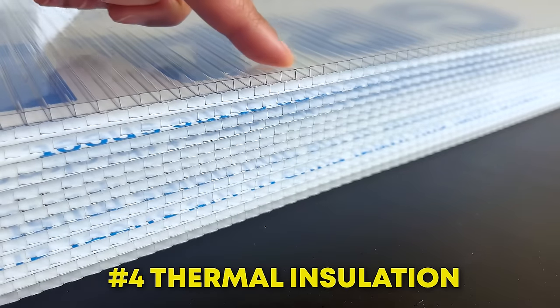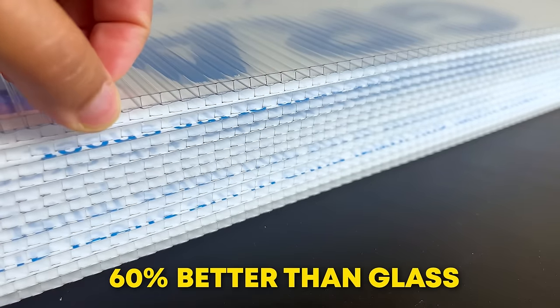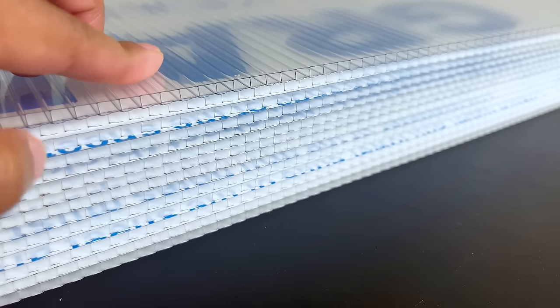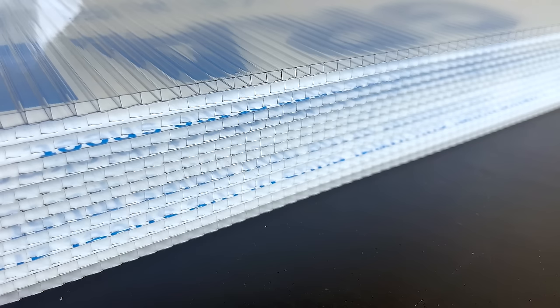Another big advantage is its thermal insulation properties. Multi-wall panels can insulate 60% better than glass panels. The air chambers between the layers act as insulators which reduce heat transmission. Moreover, polycarbonate has a naturally low thermal conductivity compared to glass or metal.